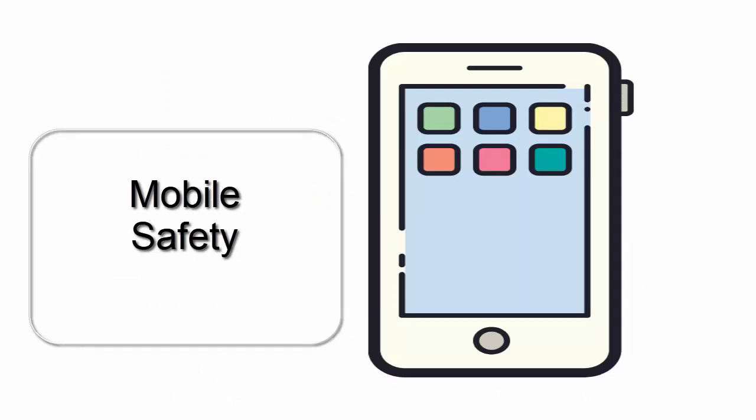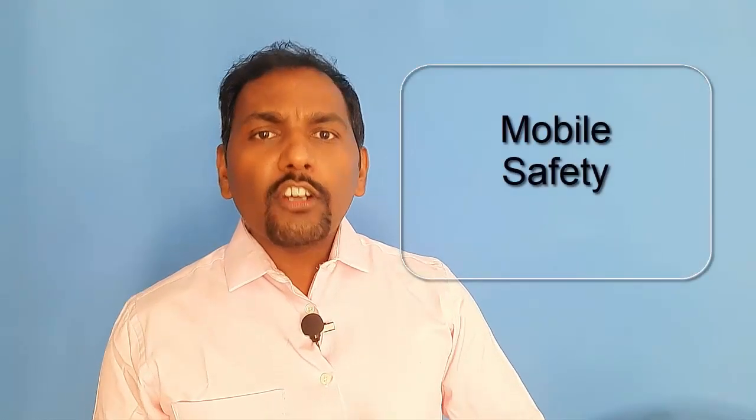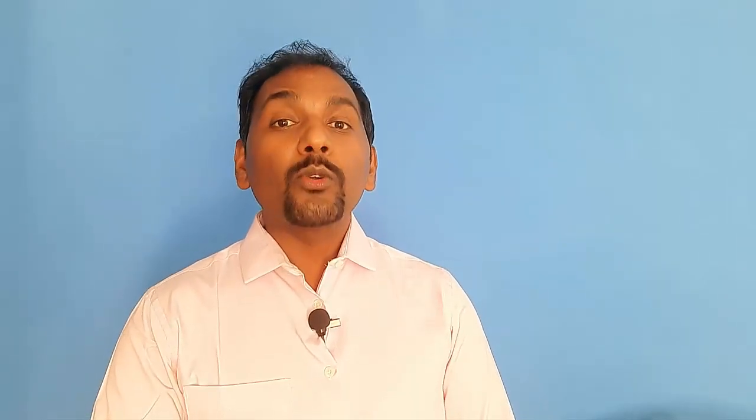Next is mobile safety. I have seen people not using any kind of login credentials or password to log in to their mobiles. It is always advised to have safety features or a password on your mobile. Nowadays, smartphones have face recognition and fingerprint recognition features, so you can use them to increase the safety of your mobile phones.